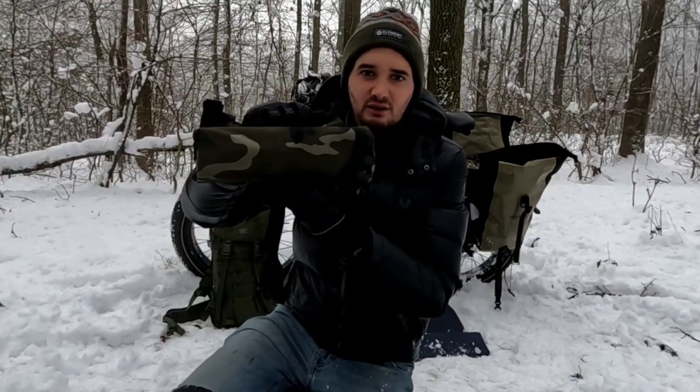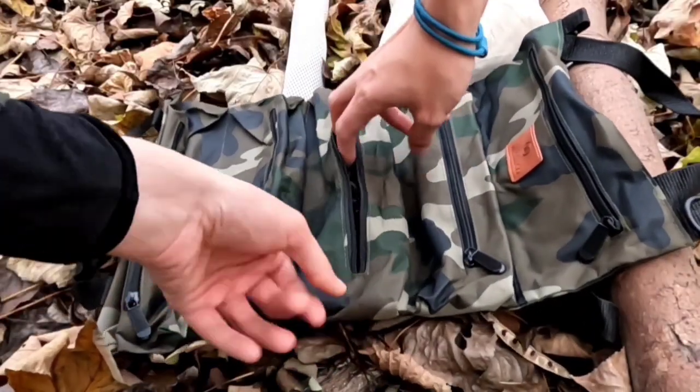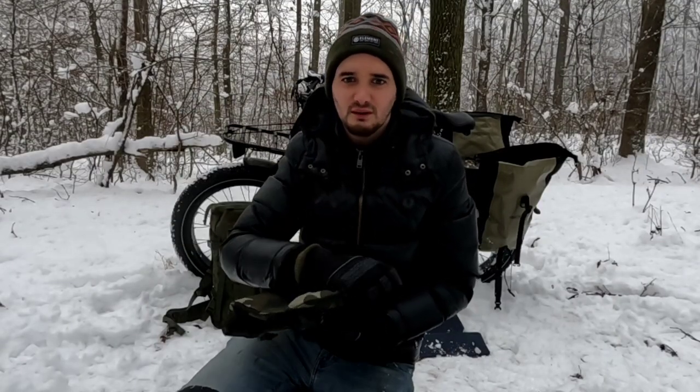This roll-up bag stores my tent pegs, guylines, carabiners and spare parts. I like categorizing my gear and being organized on a camping trip. This bag helps keep all the little items from going AWOL.